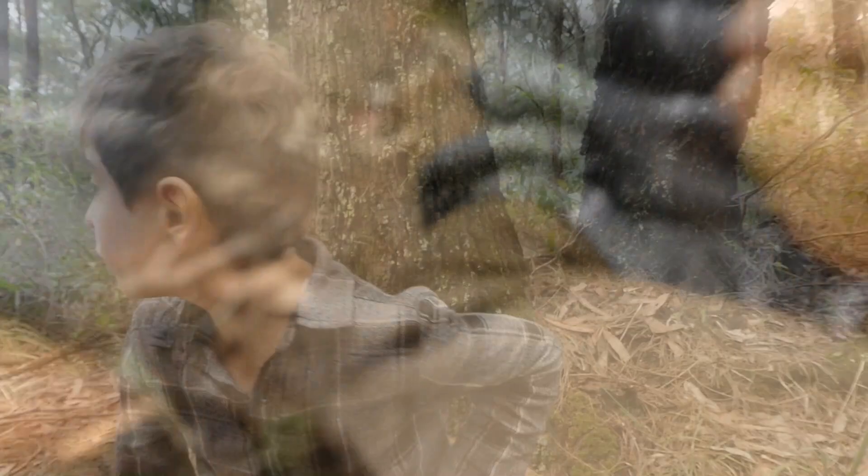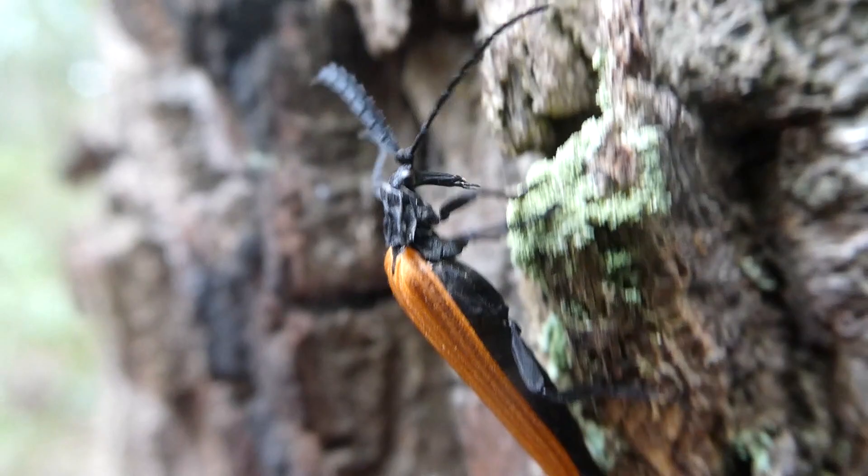Wait, he's landed on the tree bark. Let's take a look at him. He's flown onto the tree. Looks like he's walking up the trunk. I wonder where he's going.